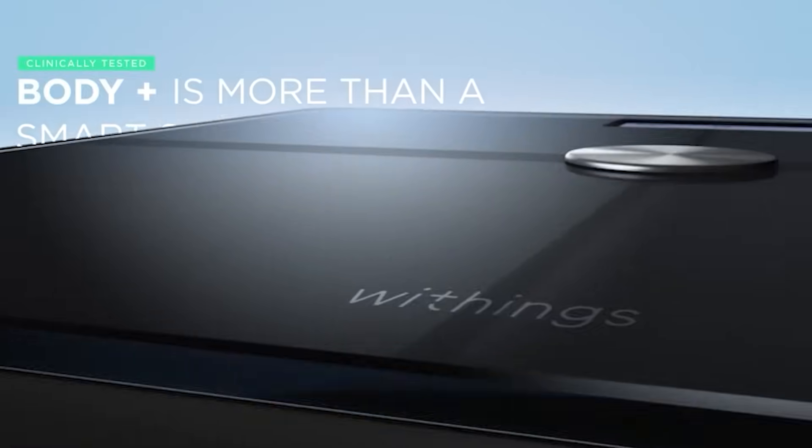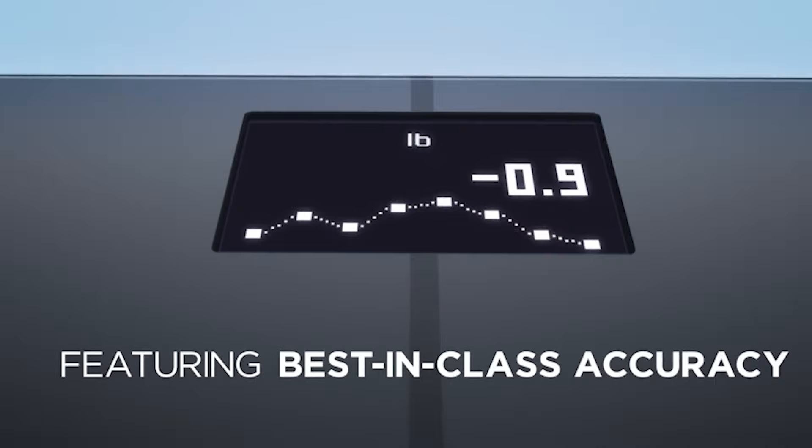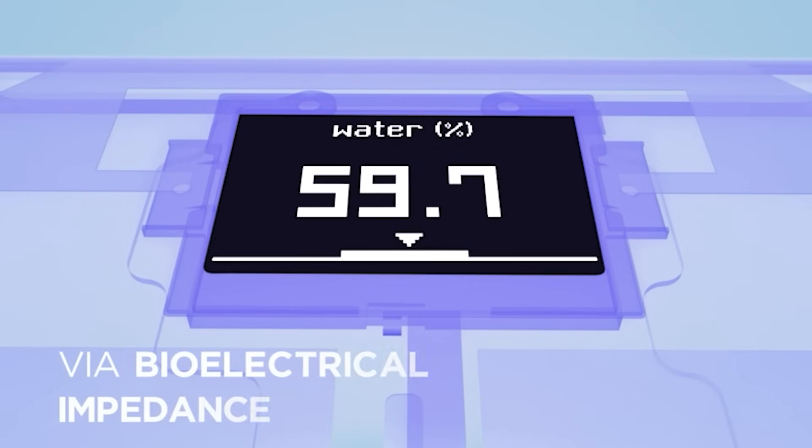I use a Withings digital scale that also measures body fat percentage along with a list of other measurements. I really like the scale, but I know every single time that the body fat percentage is not something I would take and say this is my body fat, because it's all over the map — two or three points of variance every single day. While your weight can and does fluctuate several pounds a day depending on how much food you've eaten, your body fat is more or less stable. So can you rely on that number?